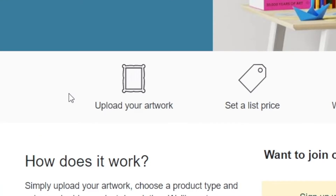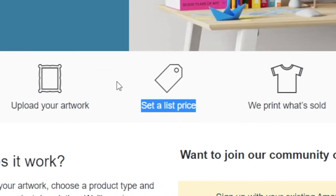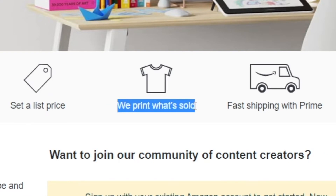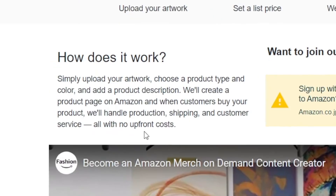Here's how this works in a nutshell. The first thing you need to do is create a digital design that you think would sell. Once that is done — and I'm going to help you with it — you upload your artwork onto Amazon, set the price for the products you're going to sell, they print whatever gets sold, facilitate fast shipping with Amazon Prime, and you get to earn monthly royalties.